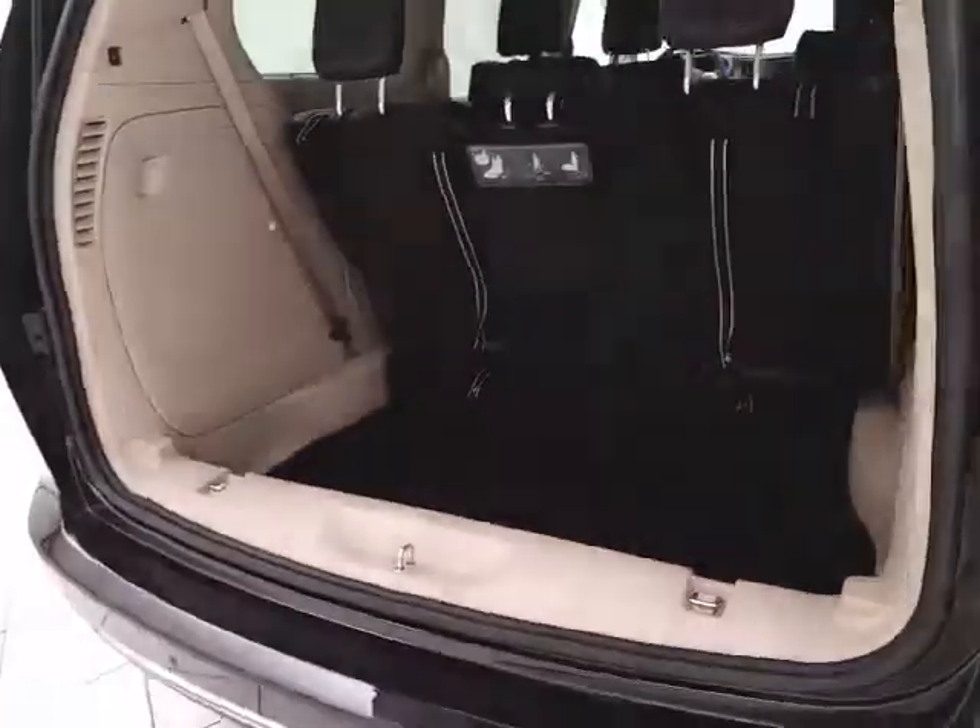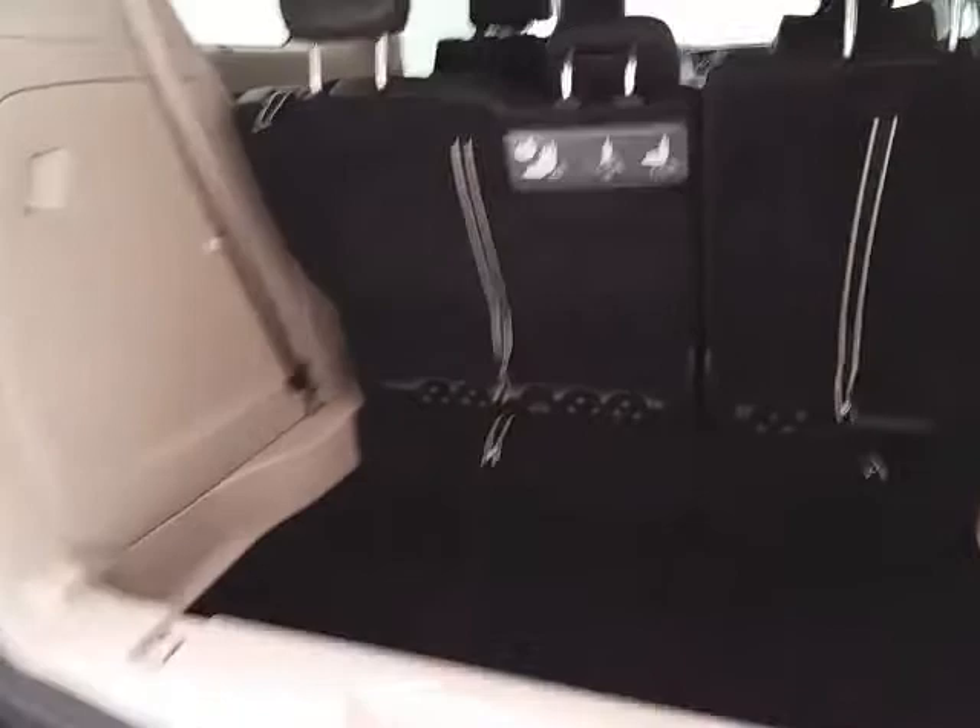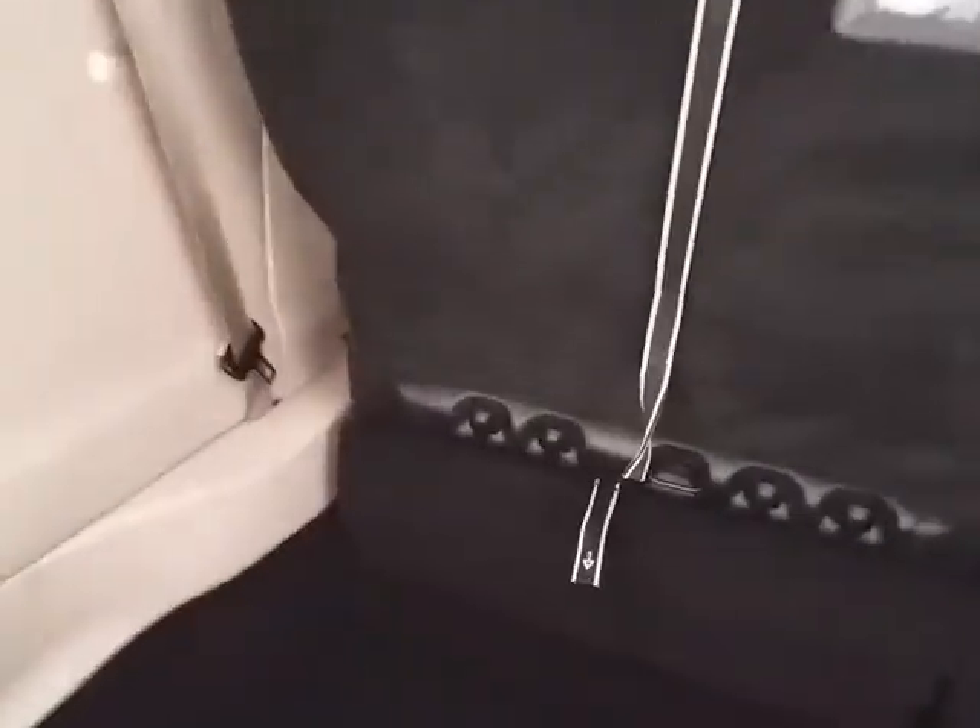Deep storage wall behind the third row — lots of space for cargo, or for those seats to fold back into. Hooks in the back side, perfect for plastic grocery bags.